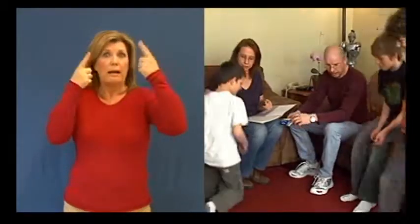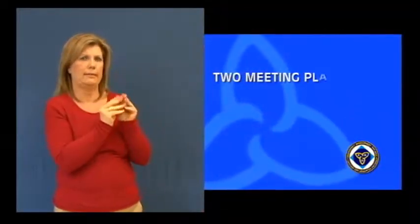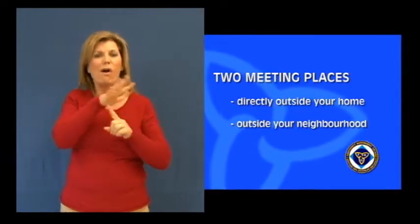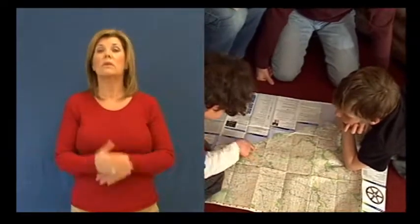Ensure that the entire family's emergency contact numbers are up-to-date and easily accessible. Make sure everyone knows how to get out of your home in an emergency and identify two meeting places — one directly outside of your home and one outside of your neighborhood in case you need to leave the area where you live.